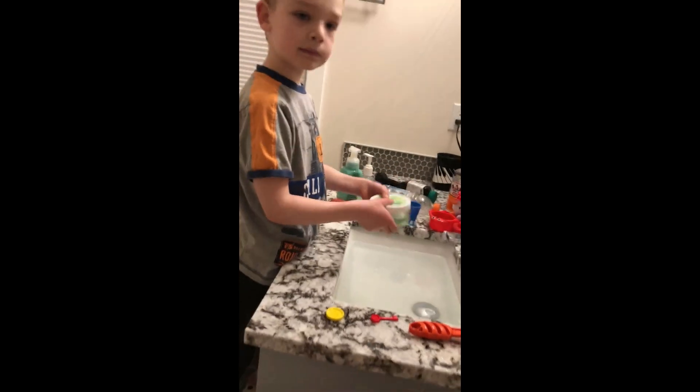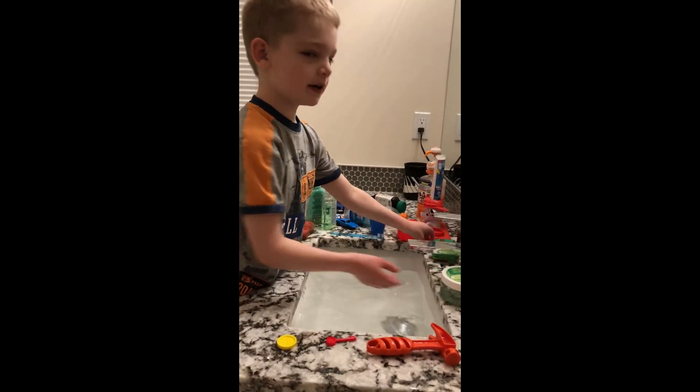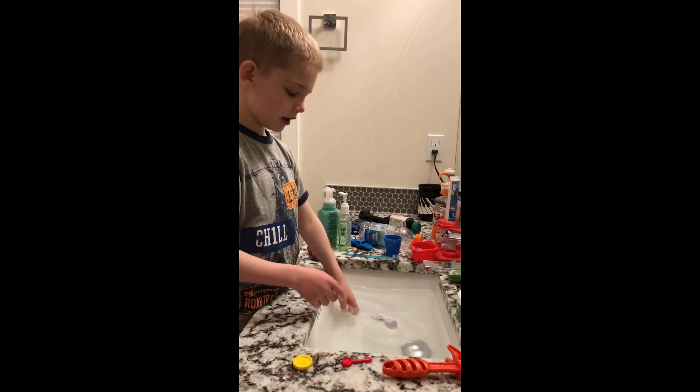Soap slime — it floats, even the soap slime. A white stiff tire — it floats.